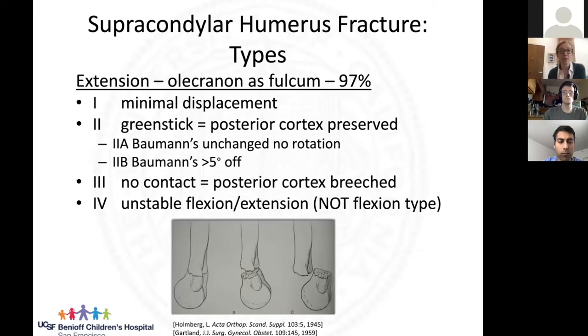I want to make sure you understand why this injury happens. Can somebody tell me how this happens? The monkey bars — absolutely. When a child falls off the monkey bars, they usually fall onto an outstretched arm with their arm kind of locked out, resulting in an extension-type injury. So what cracks through what? Why does the bone break in that spot?